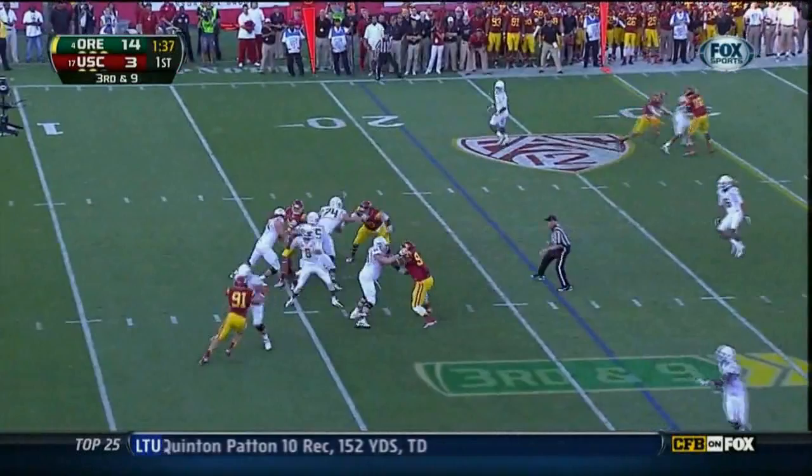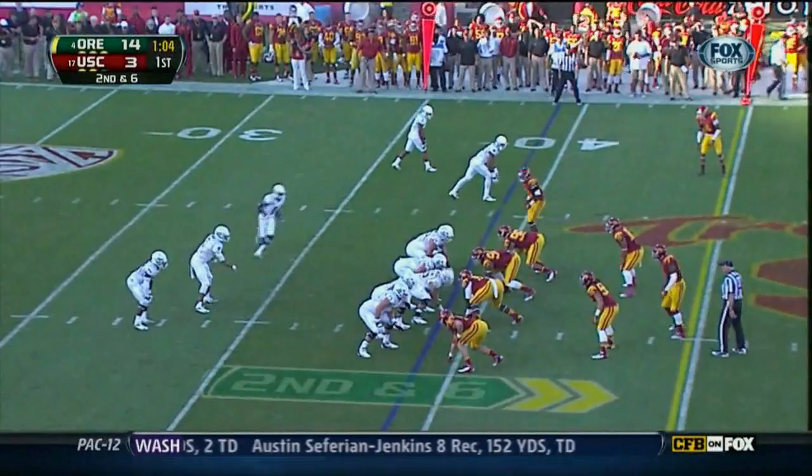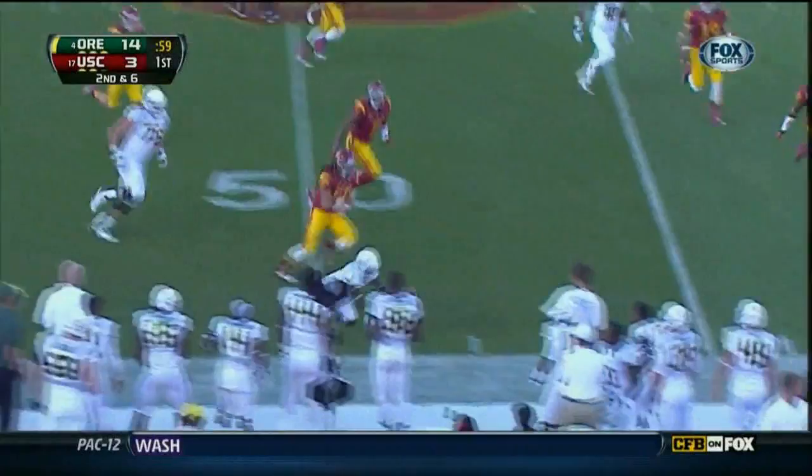Blowout win against Colorado. First down — Kenyon Barner, straight ahead, stoutly built, can be a game-breaker. Second and six. Mariota pitches back behind the quarterback to the trail back. First down inside SC territory.